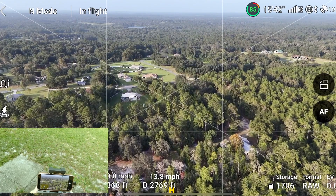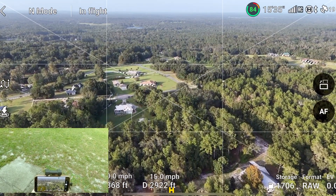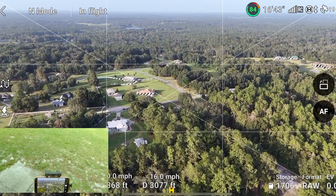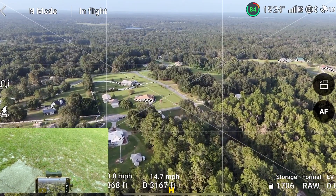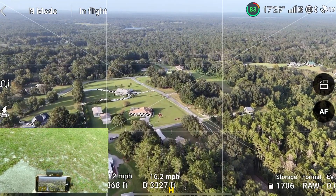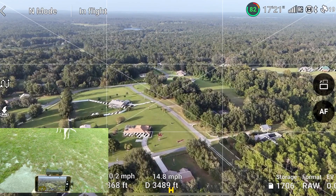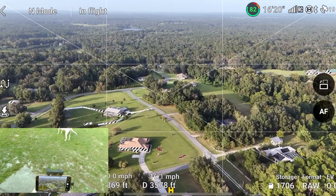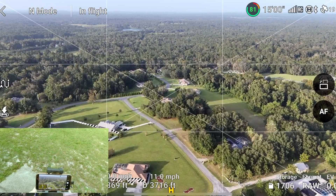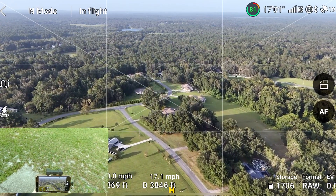Whenever you see YouTubers do these range tests for drones, they normally do them in areas like hillsides or giant pastures where there's no interference. To give it a better opportunity to see what it'll do in a rural area or a city — I mean obviously there's not a bunch of houses around here, but there's a lot of interference. You're probably looking at Wi-Fi signals, telephone poles, power lines, and all that stuff.